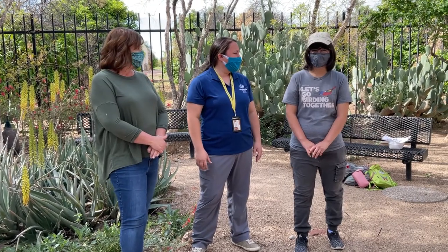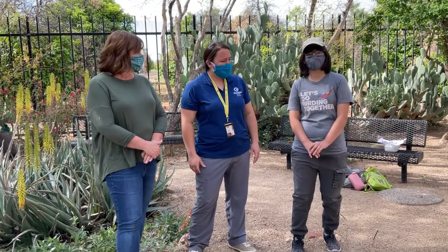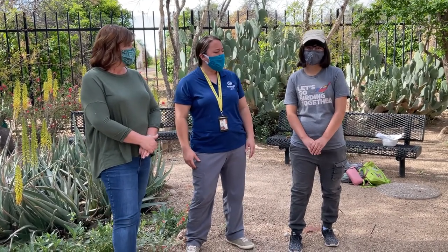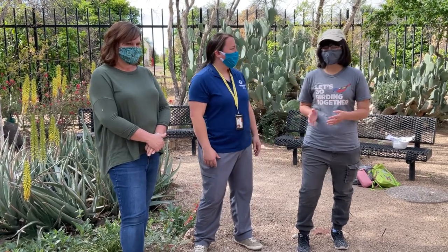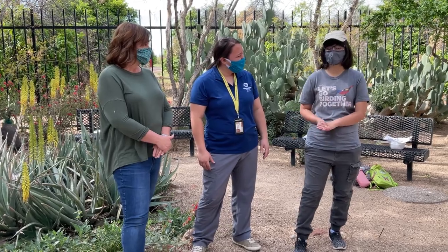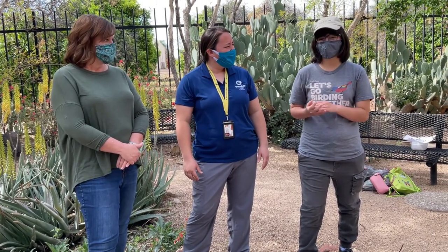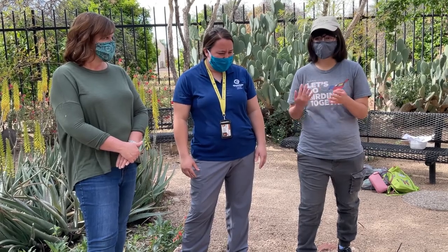I'm from Sonoran Audubon Society, which is a West Valley chapter of the National Audubon Society, which focuses on the conservation of birds. Why are birds important? Birds are important pollinators and seed dispersers. For example, here in the Phoenix metro area, one of our most common hummingbirds is the Anna's hummingbird. When they go in for nectar, they get pollen on their beaks and feathers, and when they visit another plant, they pollinate it.